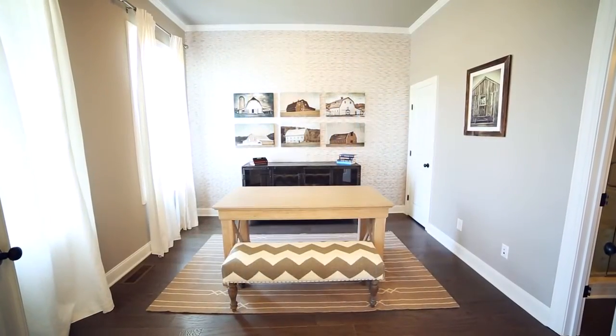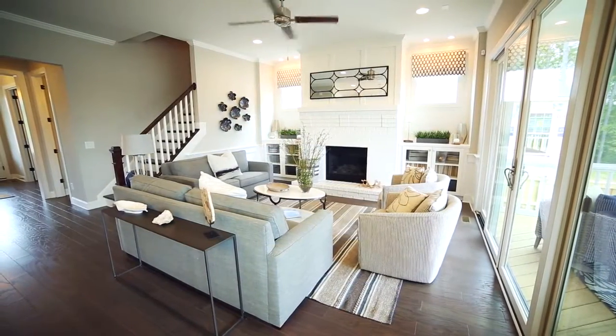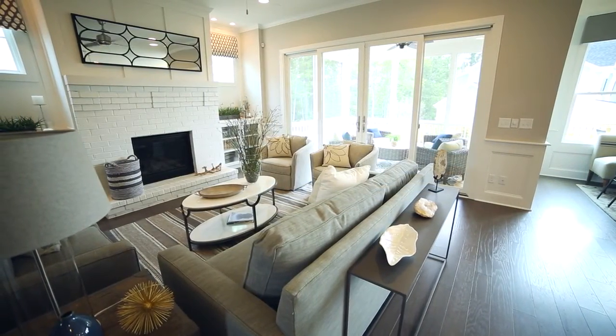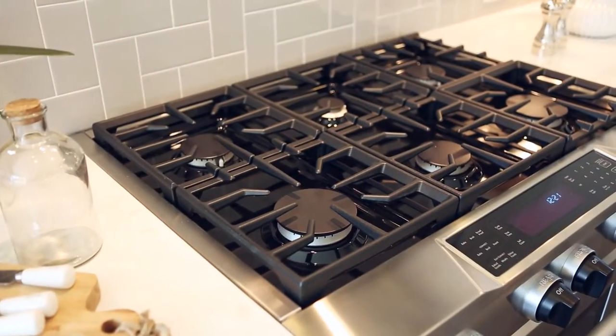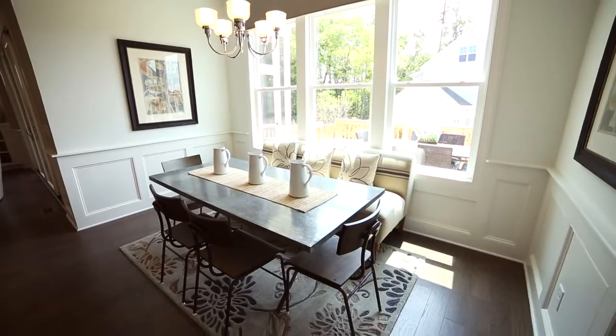Just beyond, the spacious main living area begins in the great room, highlighted by its painted brick fireplace and wall of glass doors inviting the outdoors in. The gourmet island kitchen is crisp and comfortable with its gleaming quartz countertops and detailed cabinetry in white and grey. A sunny breakfast room offers space to gather.